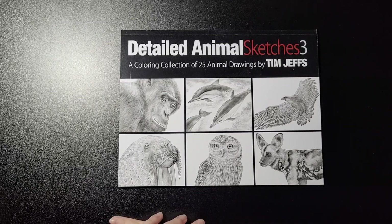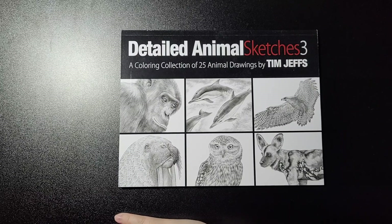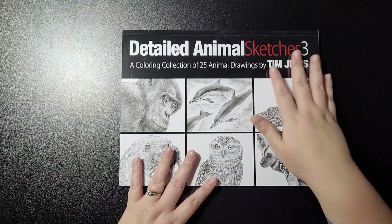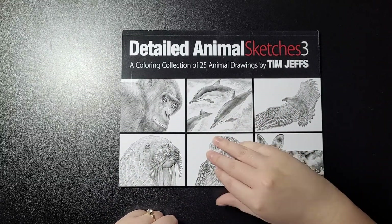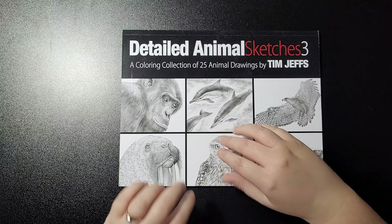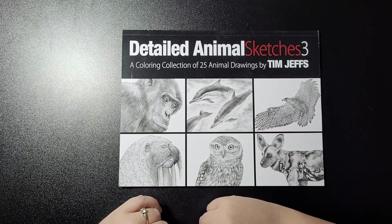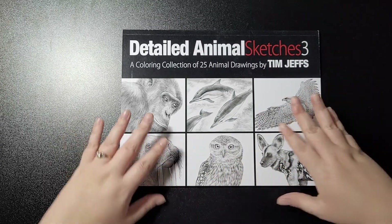Hey guys, welcome back to my channel. This is Detailed Animal Sketches 3, a coloring collection of 25 animal drawings by Tim Jeffs — not the art back version, just the standard version — same thickness as all the other books and same quality paper. If you've already owned Tim Jeffs books, let's get started.